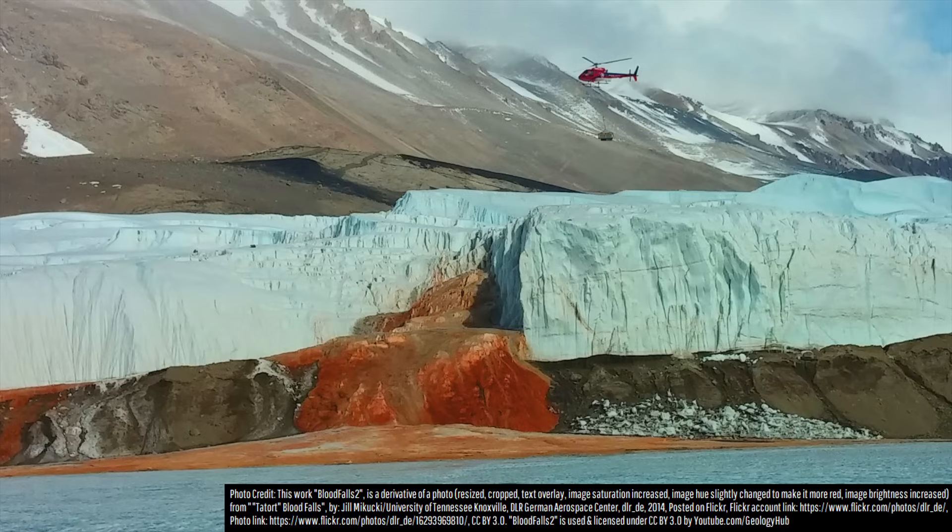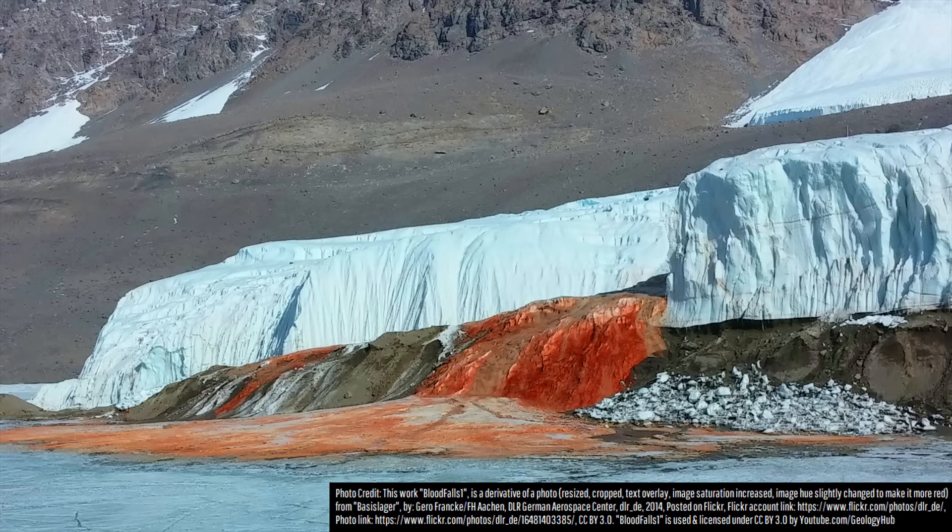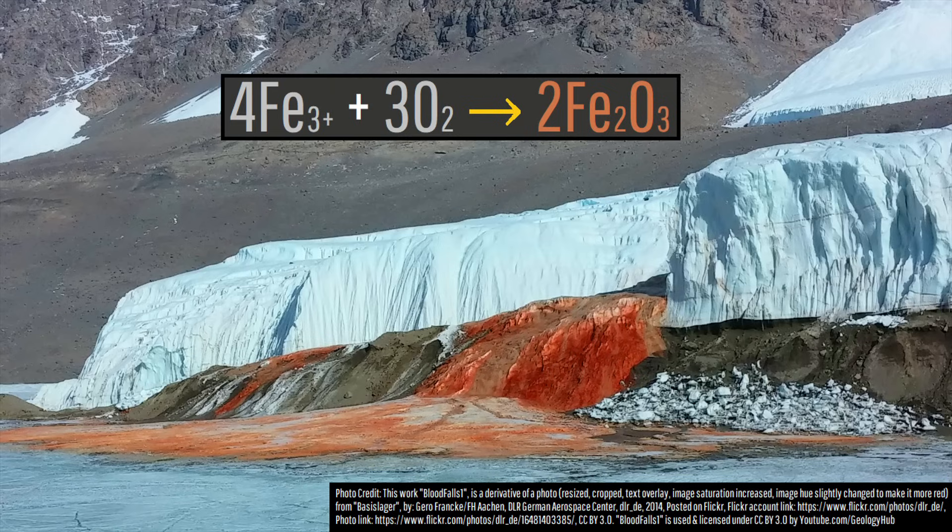Once this iron-rich hyper-saline water came into contact with oxygen for the first time in more than 2 million years, it almost instantaneously turned bright red. This means that the brine source pool of water the iron compounds originated from is not red, as the eventual change in coloration is caused by an oxidation reaction upon release from beneath the glacier and exposure to the atmosphere.